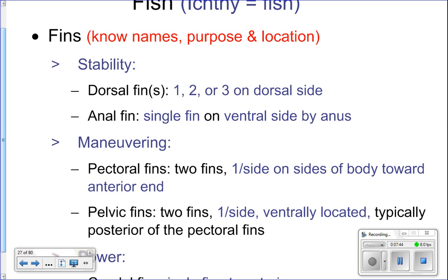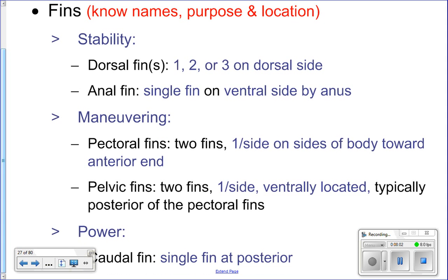Depending on the type of fish, you may have one, two, or even three dorsal fins. The next type are paired fins — meaning there are two of each, one on either side of the body. There are two types of paired fins: the pectoral fins and the pelvic fins. These are used for maneuvering — they help steer the fish while the dorsal and anal fins keep it upright.